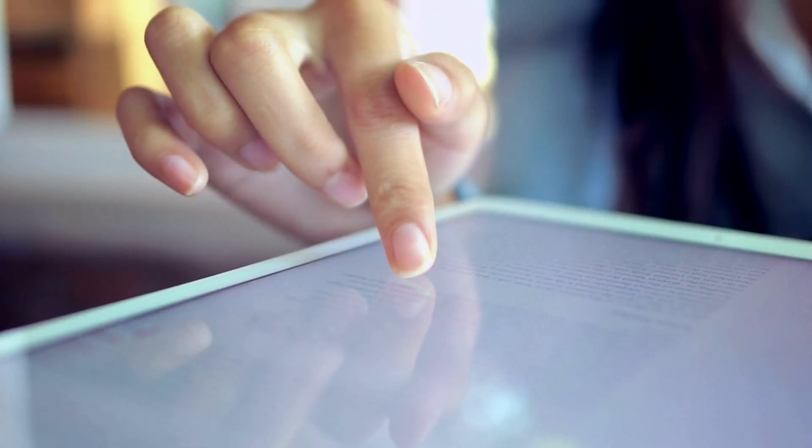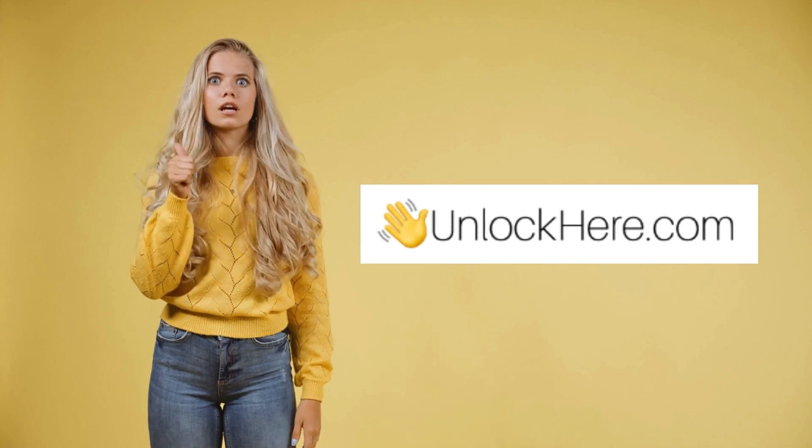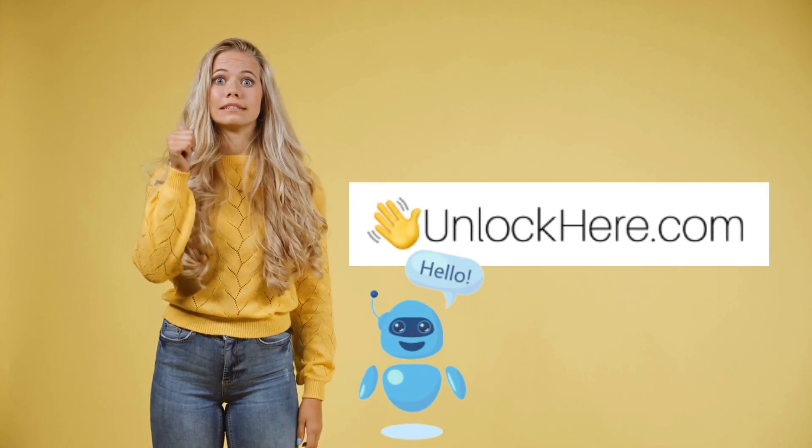Whether you're like Jake, who just wanted to binge-watch some shows on an old iPad, or you found yourself in a similar pickle, these could be your go-tos. Speaking of UnlockHere's AI, stay tuned because up next, I'll be walking you through how to use their AI unlocking assistant. You won't want to miss that.